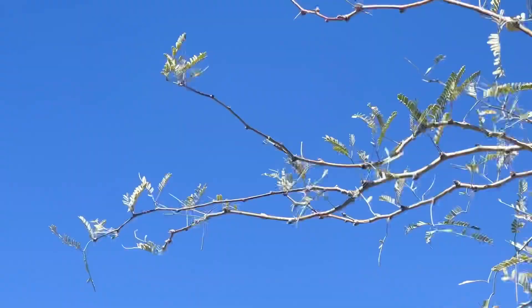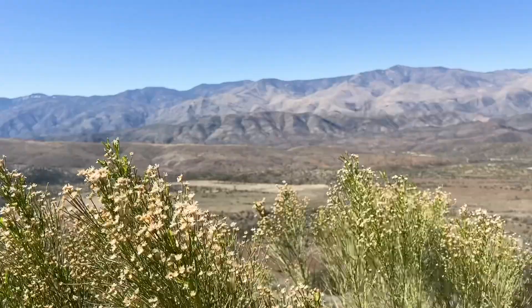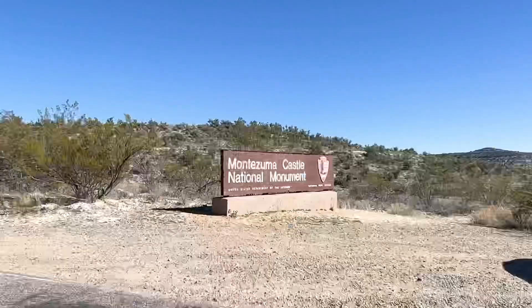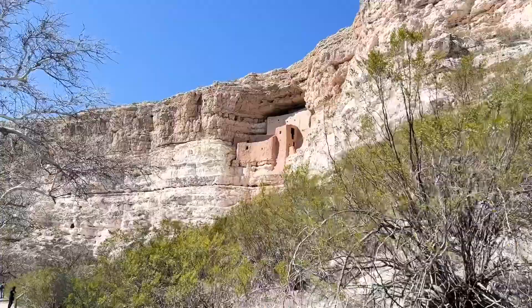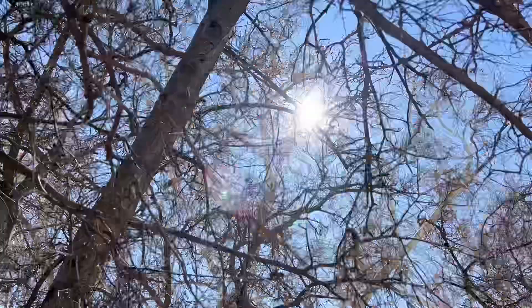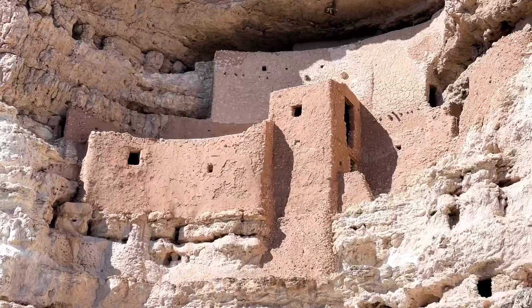We're kind of retracing the steps that Archie and I took on a road trip in the fall, but I didn't film any of that with you guys, so I wanted to share some of our favorite places, starting with the Montezuma Castle situation. It's like an indigenous cliff dwelling thing and it's amazing. It's super dog friendly there — Archie loves it because there's so much stuff to smell.